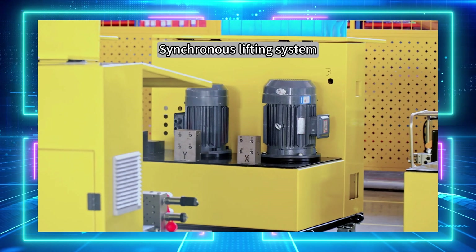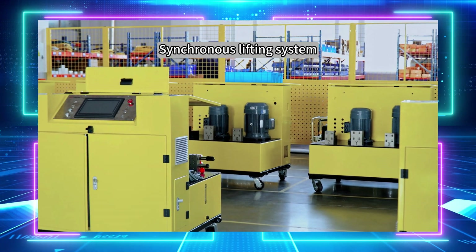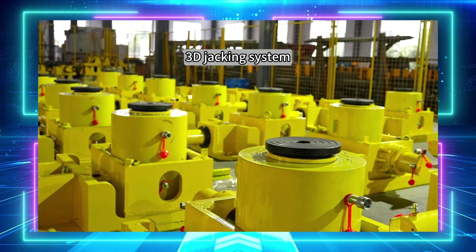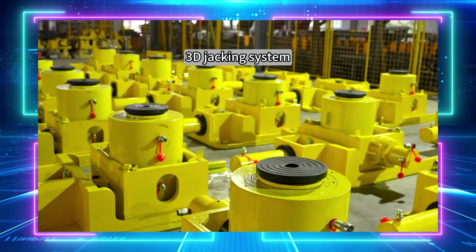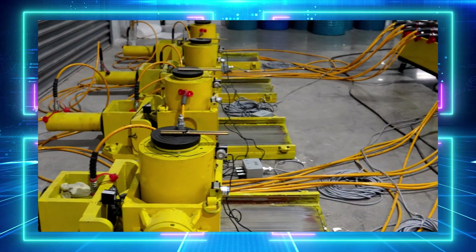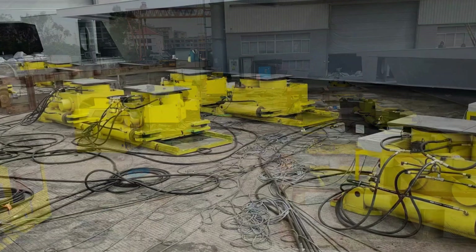Our synchronous lifting system provides millimeter-level accuracy with multi-point support, and fully automatic control is achieved through PLC communication. The 3D jacking system is a specialized displacement adjustment device that can achieve X, Y, or Z dimensional displacement, suitable for controlling beam-type heavy objects such as ships, railways, and bridges.